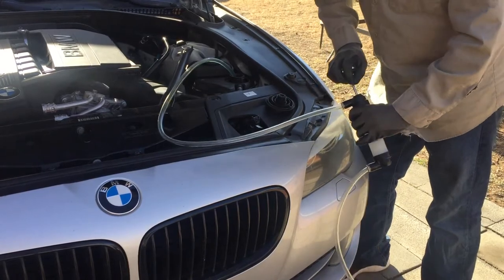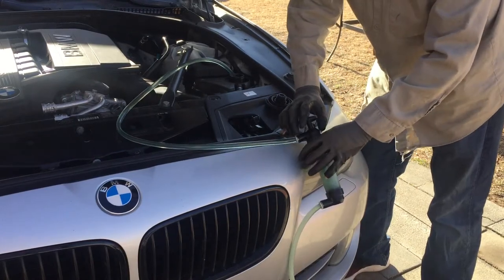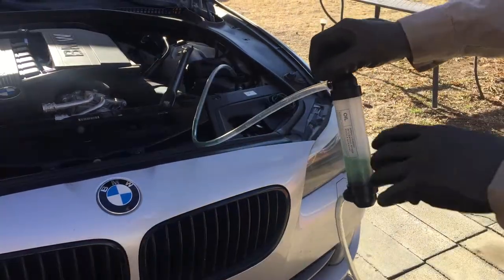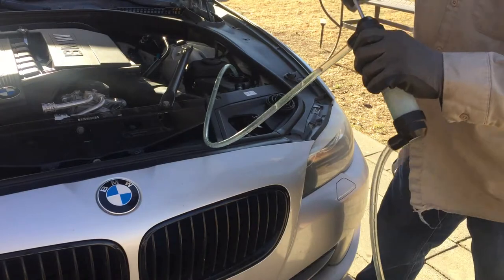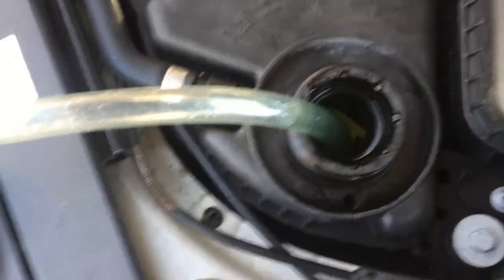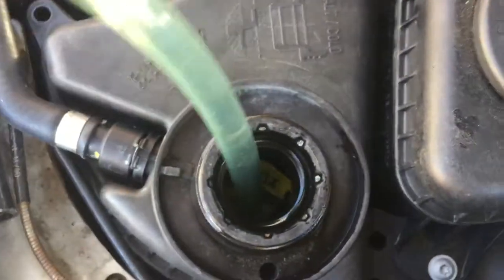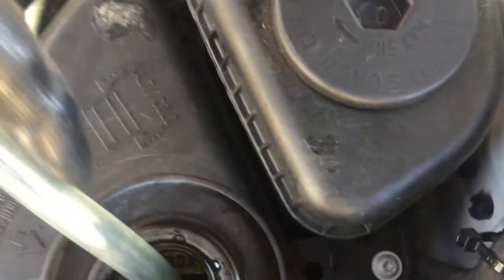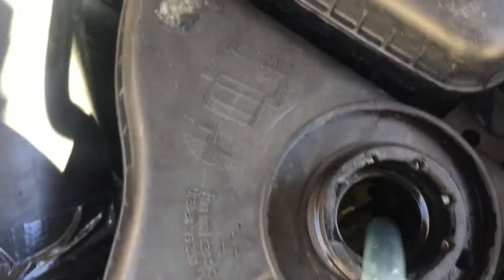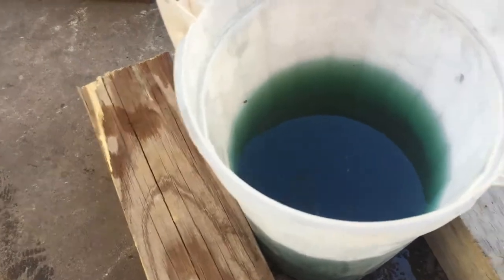Once you get it going it'll do it by itself. Once it stops on its own, just move it around and you'll find some pockets in there. Let me give you a look — you've got to go on the side of that float. If you're facing the car, go to the right side of it and usually you can get in there to access the coolant reservoir.